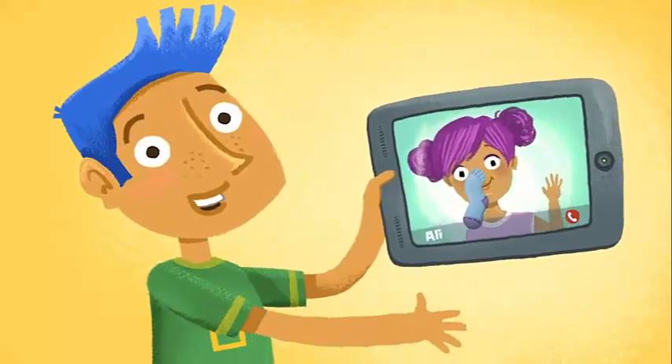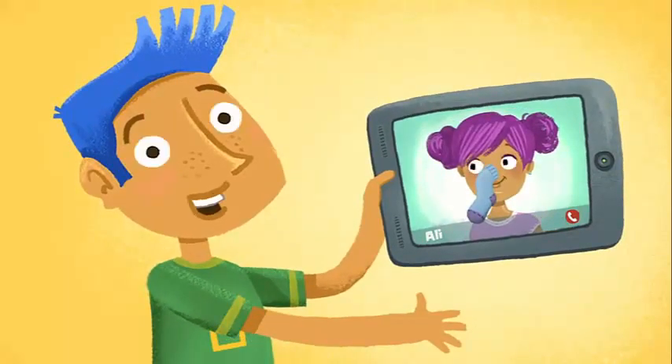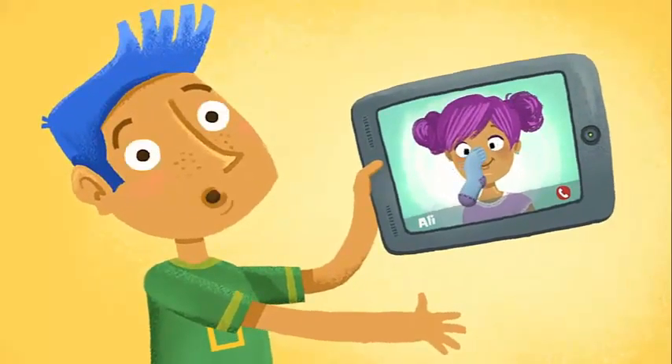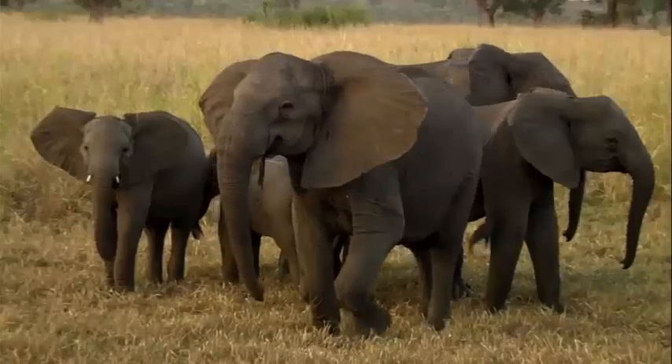This is my friend Allie. She was just telling me that elephants use their trunks for all kinds of things. As you can tell by her trunk, Allie is a huge fan of elephants.